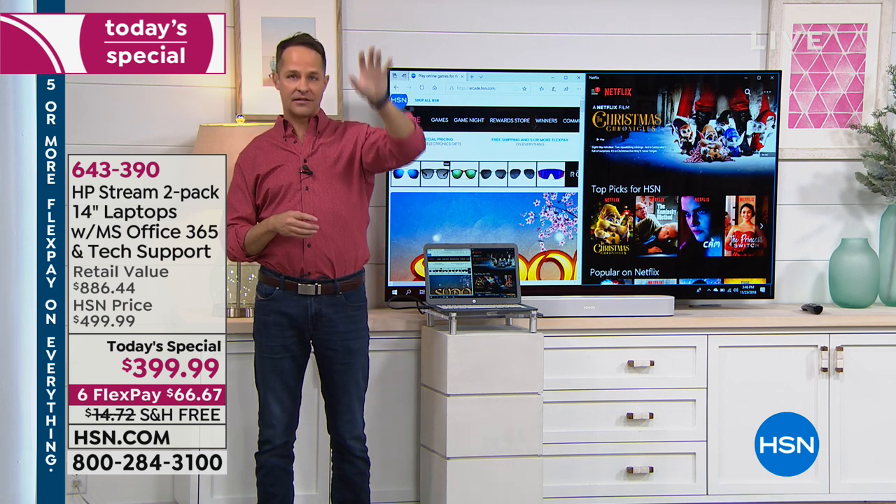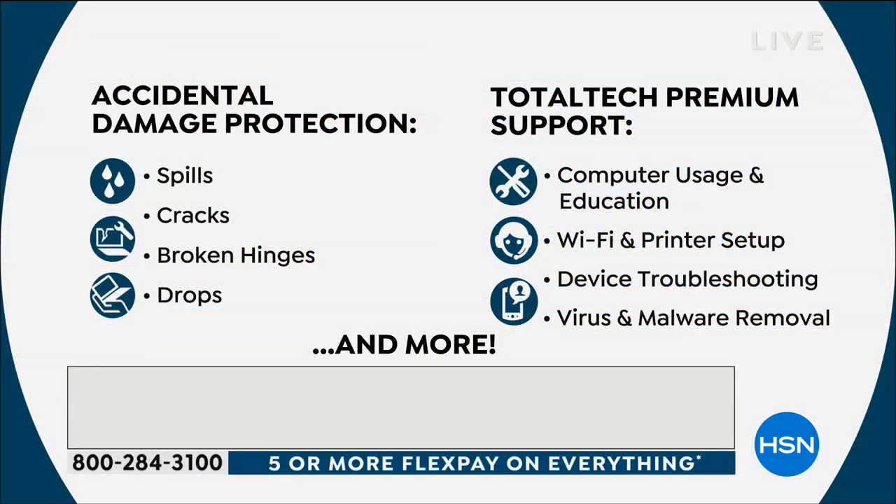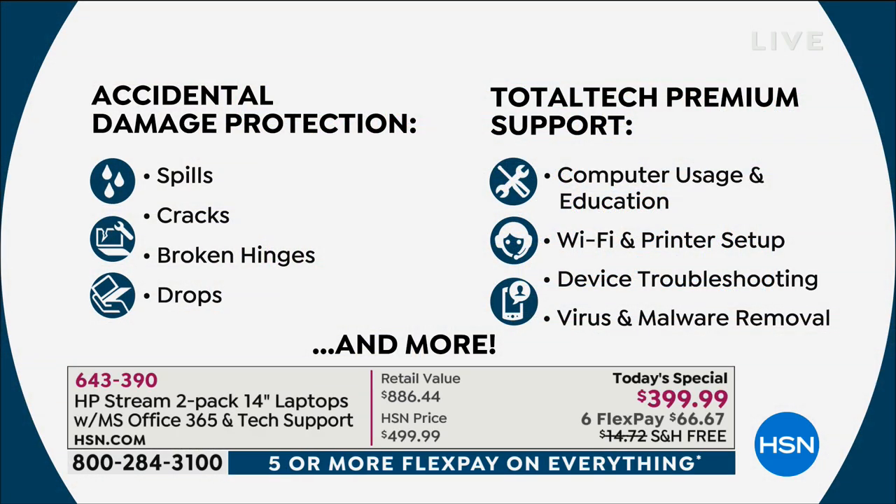We have a still that shows all the accidental damage benefits and service and support benefits. Anything I'm demonstrating that you have questions about later, you can call tech support for an explanation. The accidental damage protection covers your oops moments — spills, cracked screens, broken hinges, dropping the computer. This is a computer people will absolutely want to travel with, given the long battery life. That's full-year accidental damage protection on both computers. They also each get three years of total tech premium support — any computer usage questions, education, Wi-Fi and printer setup.